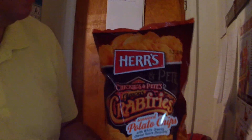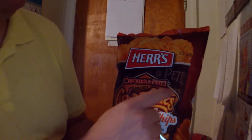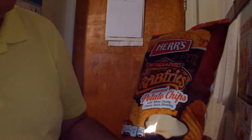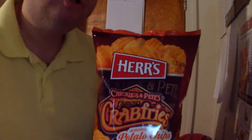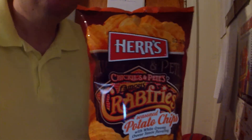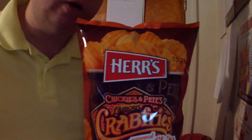Hey everybody, today we're doing Chickie's and Pete's famous crab fries — seasoned potato chips with white creamy cheese sauce flavoring. I did a little research on this and found out that they were established in 1977 and apparently they're out on the East Coast.